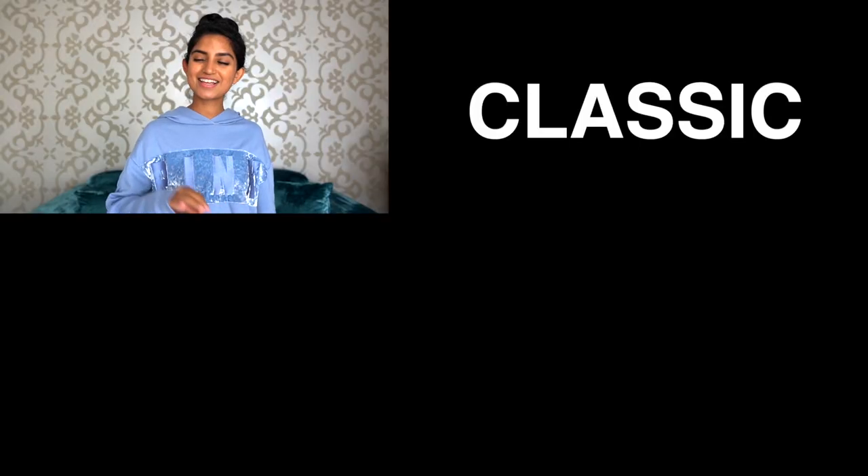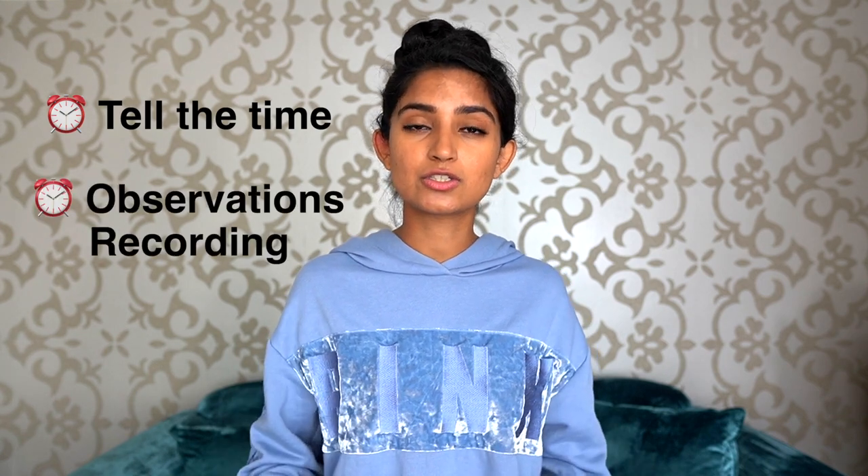The fob watch — a classic nursing icon. Your uniform is incomplete without one. In the UK we have an infection control policy called 'bare below the elbows,' which means nothing on our arms below the elbow, including watches. So nurses use a fob watch to tell the time and as part of patient observations. Whether digital or analogue, ensure your fob watch allows you to monitor seconds, as that's what you actually need it for.